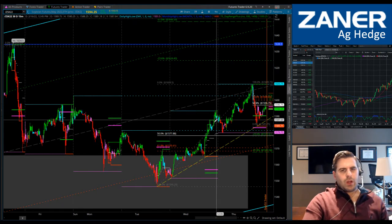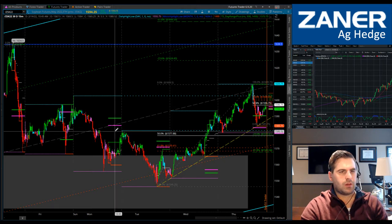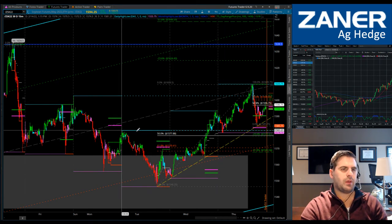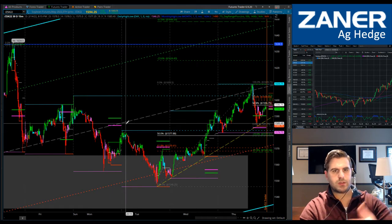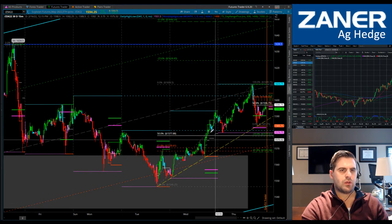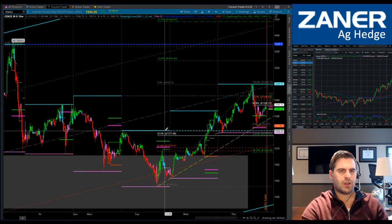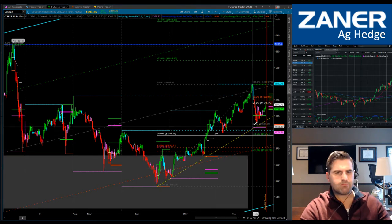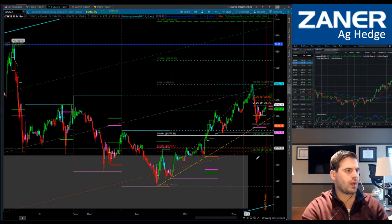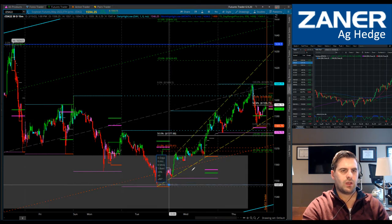We were talking about potential support from the prior day's high at 1581 — broken resistance now acting as support. The market had traded through two days' worth of highs, and today pulled back to test that area again. We held trendline support against the lows, a level that was pretty well broadcast on the chart. I would have liked to have seen price hold a bit more of a channel.